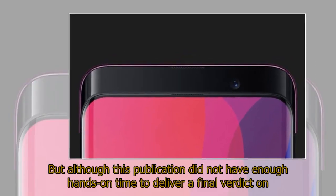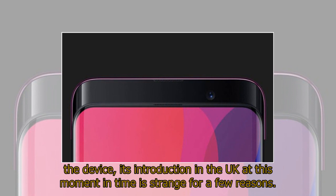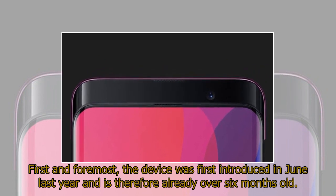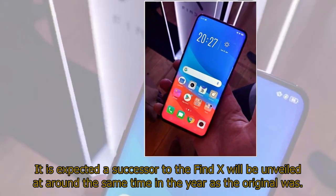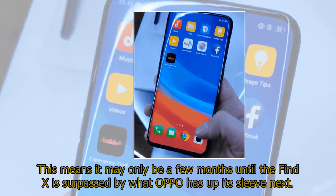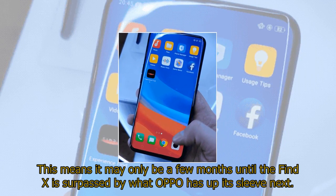Although this publication did not have enough hands-on time to deliver a final verdict on the device, its introduction in the UK at this moment in time is strange for a few reasons. First and foremost, the device was first introduced in June last year and is therefore already over six months old. It is expected a successor to the Find X will be unveiled at around the same time this year, meaning it may only be a few months until the Find X is surpassed by what OPPO has up its sleeve next.